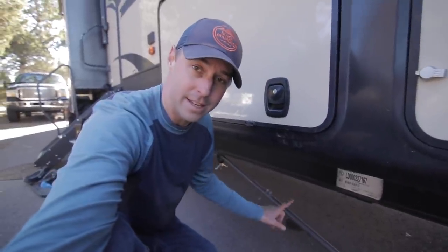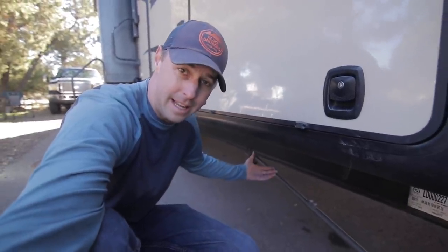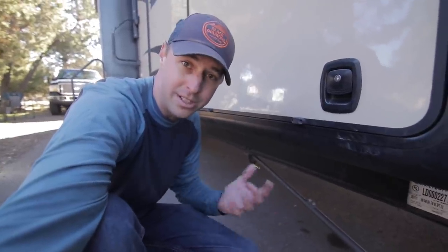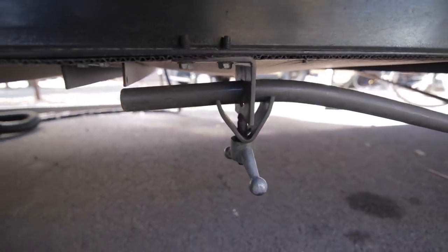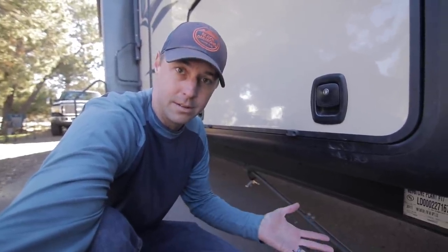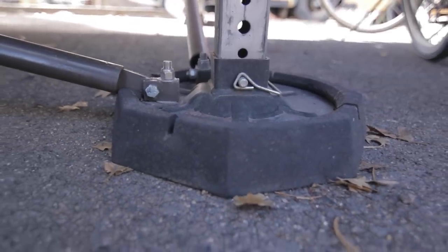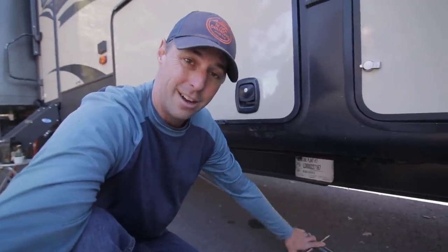Next on the list, they have installed the SteadyFast system, which you've probably seen on our channel. As the name says, it's very fast to engage — you have three points where you tighten them up. It really keeps the rig from swaying and moving when you're parked, preventing that wobble when somebody's walking through. They also changed out the foot pads on their RV, upgrading those along with the SteadyFast.